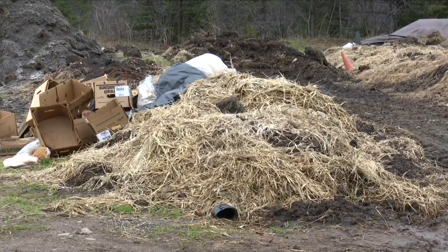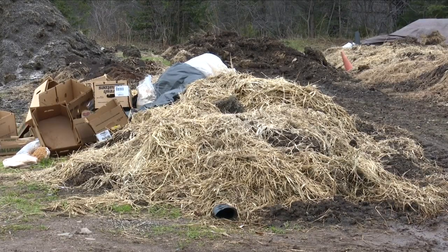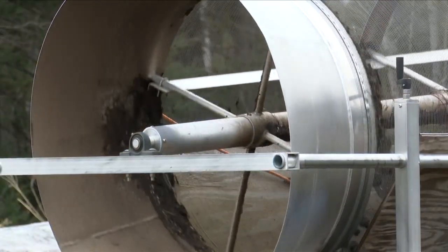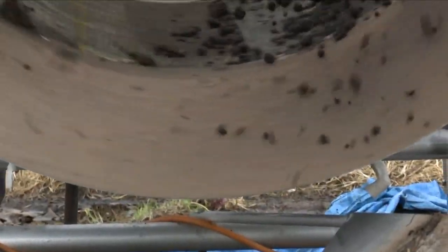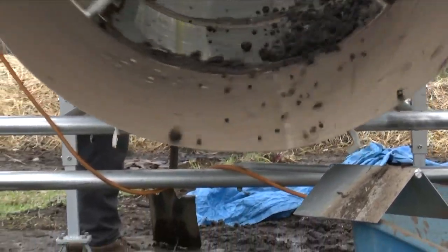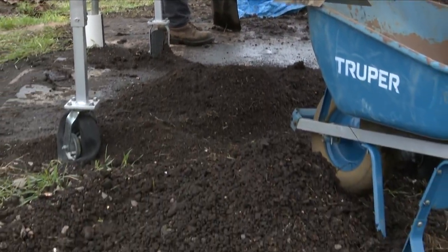Then after it's done, we push the windrows into a pile to dry, and we run it through our sifter where we sift the rocks and the worms out. And from the sifter, we get really nice vermicompost.